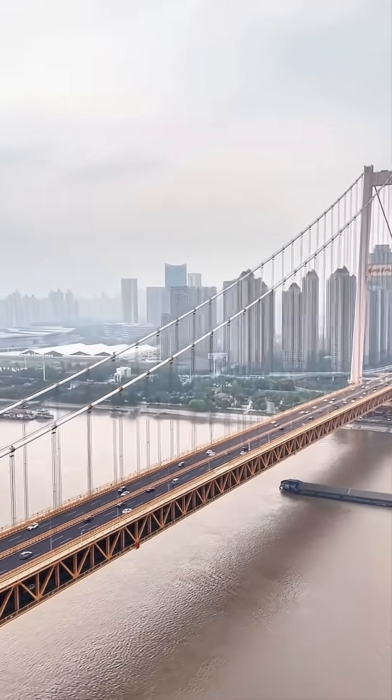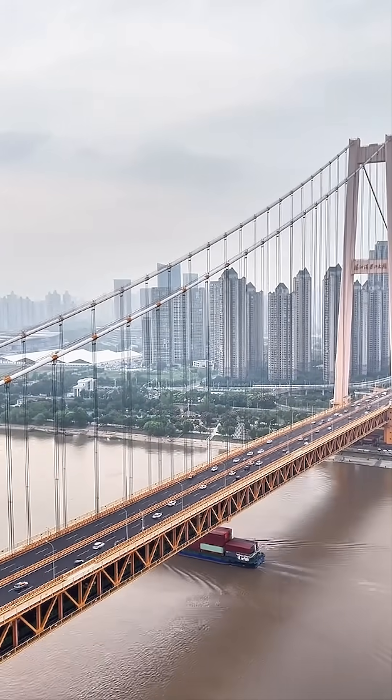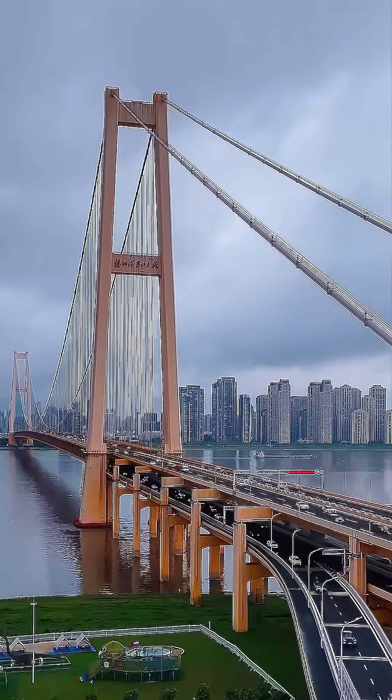You can actually walk across this giant river like it's a scene from the future. It took five intense years and an investment of nearly 8.8 billion yuan to bring this colossal project to life. Since opening in 2019,